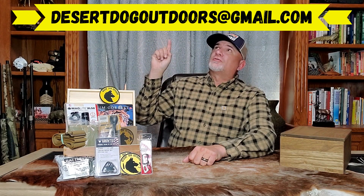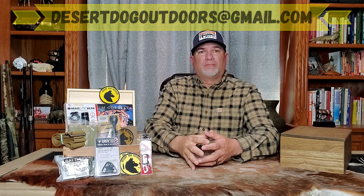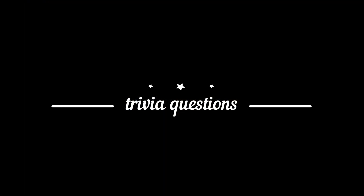In case you're new to Fan Trivia Giveaway, here's how it works. I'm going to ask you four questions. The answer to all four of these questions can be found in my videos posted in 2021 — you don't have to go back and look in videos before 2021. If you know the answer to all four questions, email me with your answers as soon as possible to DesertDogOutdoors at gmail.com. I suggest you get out your phone and take a picture of these questions, or take a screenshot on your computer, so you have them for reference.